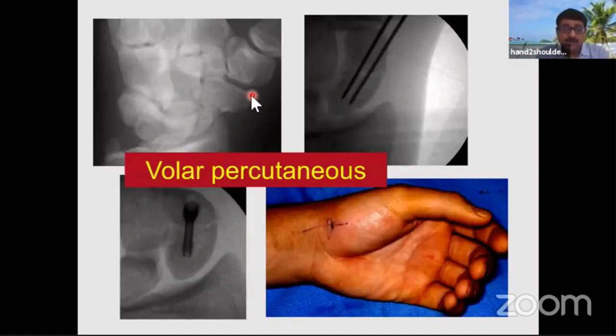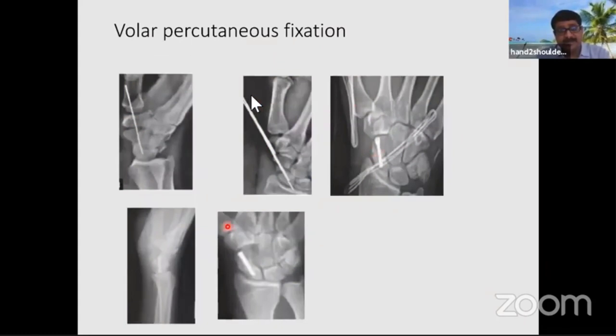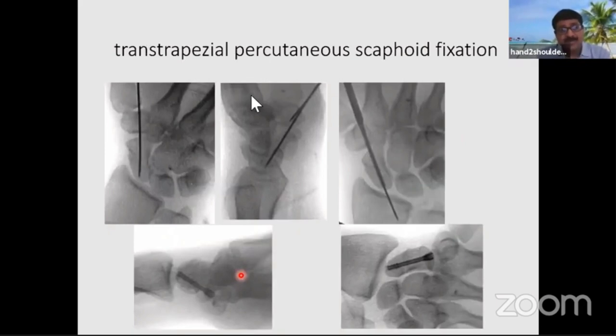The other approach is the volar percutaneous approach, which goes from the scaphoid tubercle toward the proximal pole. Entry is from the volar side while passing the guide wire. Alternatively, you can pass the wire through the trapezium to achieve a central position through the center of the scaphoid in both AP and lateral views. The screw remains in the scaphoid but is drilled through the trapezium, giving a biomechanically much more stable construct.